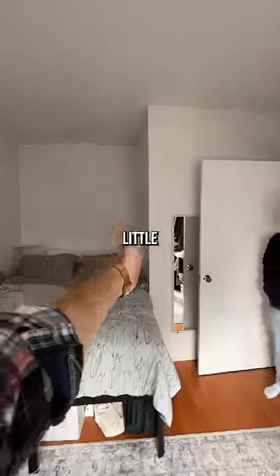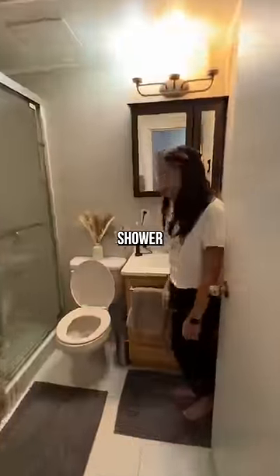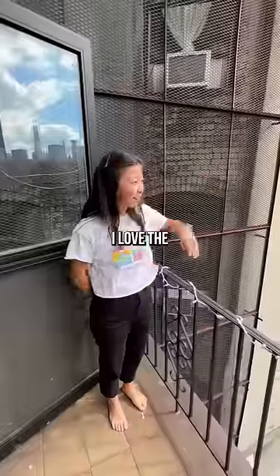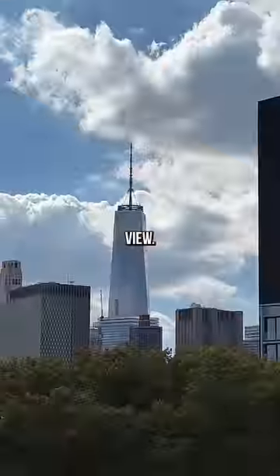This was already here when we moved in, and it's interesting how the bed fits perfectly with just a little wall. I do like how the step-in shower could fit multiple people. It's a cute balcony for sure.